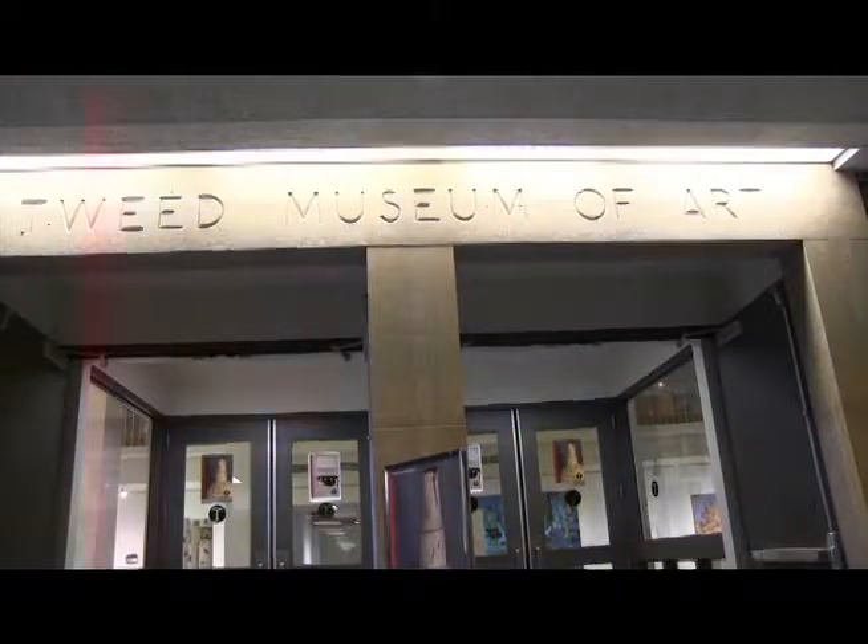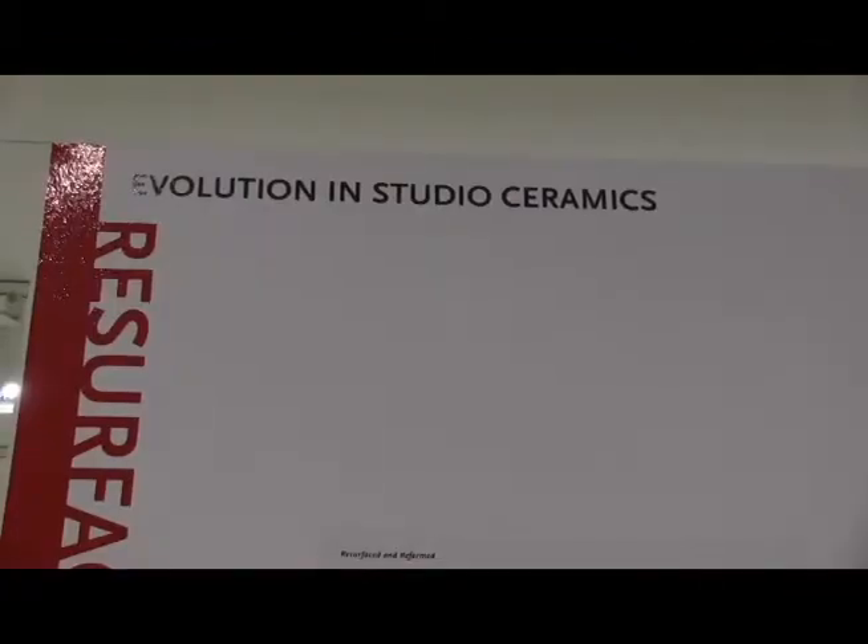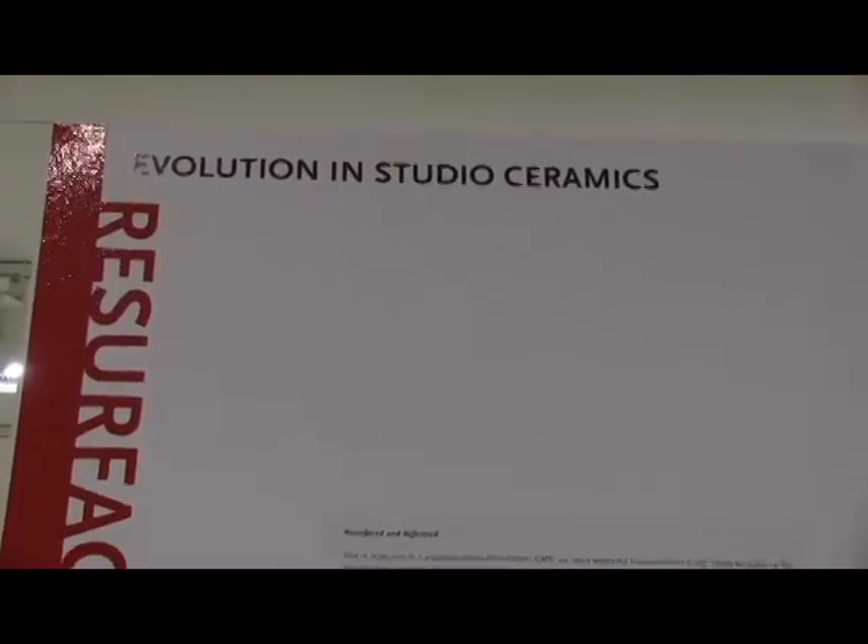Artists from all over the world contributed to UMD Tweed Museum's new exhibit, Resurfaced and Reformed: Evolution in Studio Ceramics. The exhibit opened in August of 2014, showcasing 77 pieces of art.